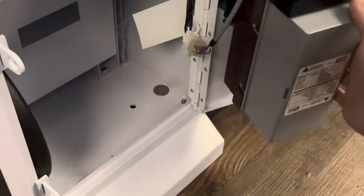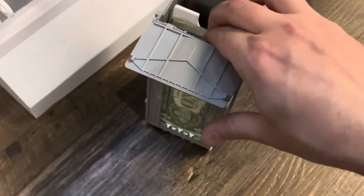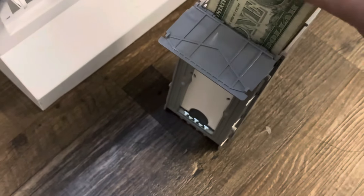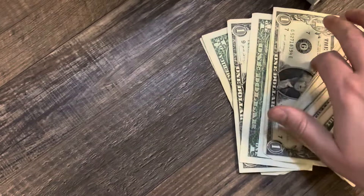We'll pull the bills out first. Got a loose quarter over there and for this location, this was actually a really good stack of bills. You don't see it in the clip, but there was a five dollar bill in there. 22 bucks cash.